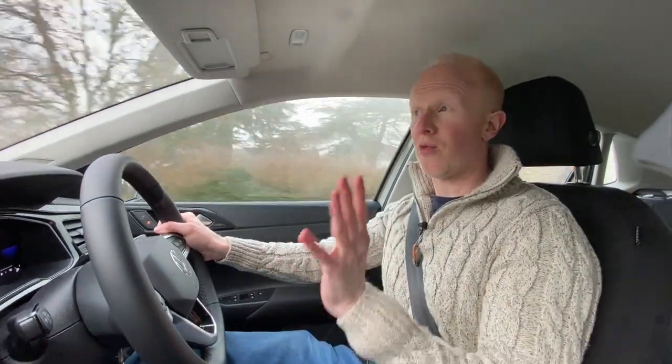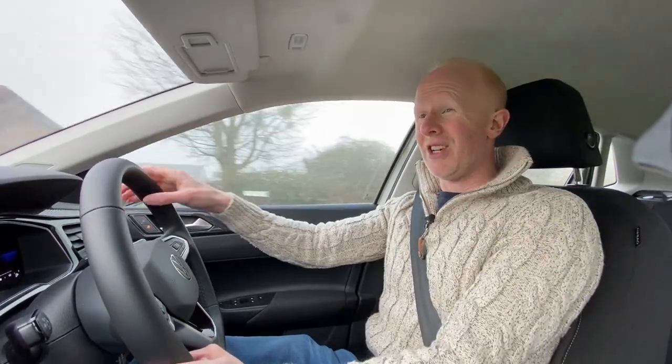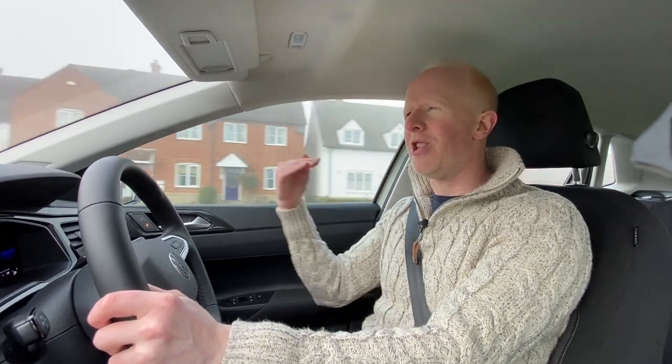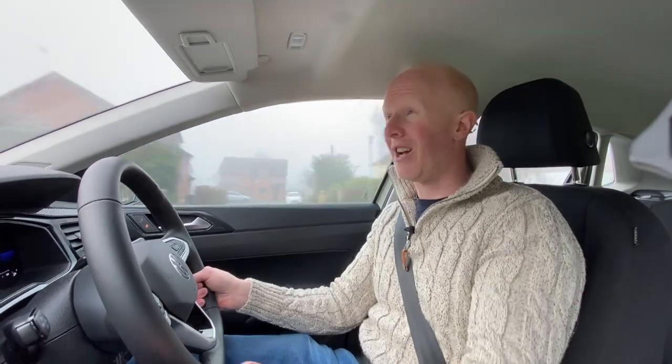VW sounds really nice but does it have that VW quality feel when you're driving it? It 100% does. It's built on years of quality — all Polos are pretty good to drive, but this one doesn't feel like a small car. It's got that solid, substantial feel you'd almost get driving a BMW 3 Series. It certainly doesn't feel any different to a Golf — if you drove both cars, you genuinely wouldn't be able to tell the difference.